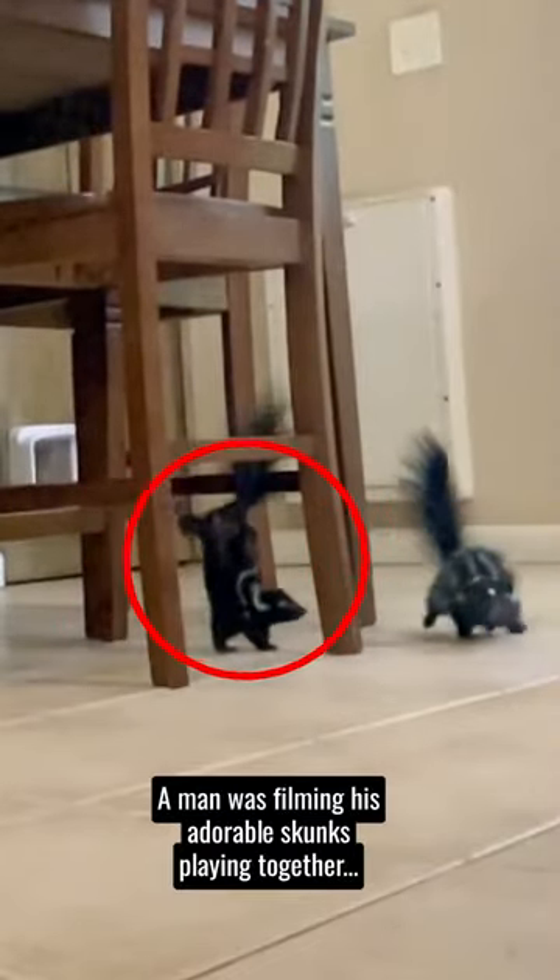A man was filming his adorable skunks playing together, when suddenly one of them did a handstand. At first he wasn't surprised, thinking it might have been an accident. But then it happened again.